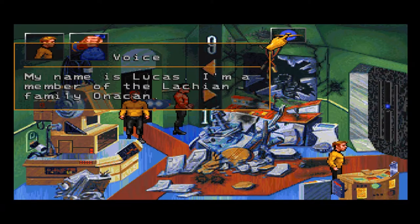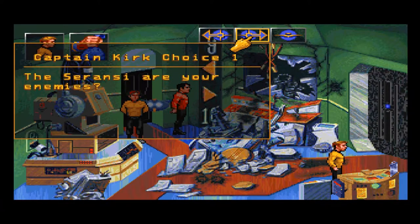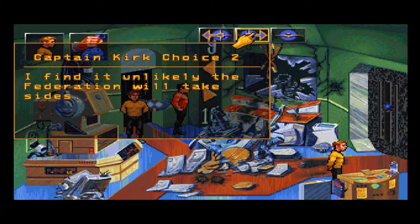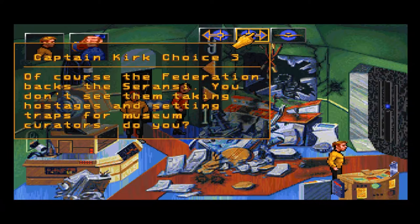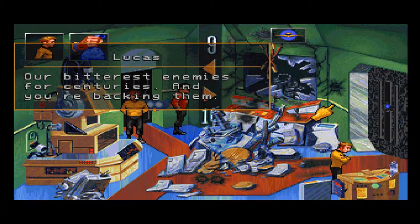You should give up immediately — you have no chance. I'm holding a corromite device. Why don't you and I discuss this? Why should I discuss this with you? The Federation won't help us. My name is Lucas. I'm a member of the Lockean family, Onakan. I've never heard of the Onakan family. It's no surprise — even though we're one of the largest and oldest families on Lockean. Just shows how much the Federation believes the lies the Ceranci pass along. The Ceranci are your enemies? I find it unlikely the Federation will take sides. Of course the Federation backs the Ceranci — you don't see them taking hostages and setting traps for museum curators.